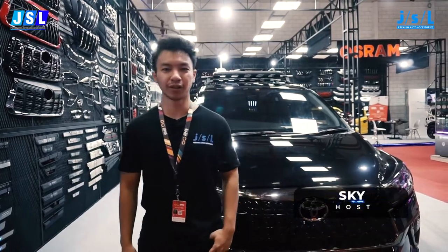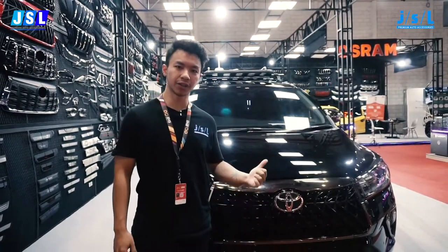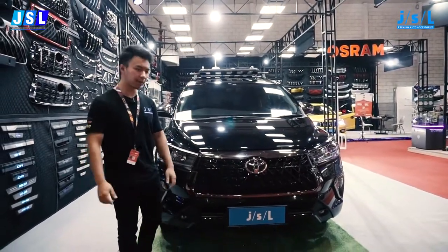What's up guys, I'm Sky from JSL and we're at the 2022 International Indonesia Motor Show. We're in the JSL booth today and right behind me is an all-new Toyota Innova with all JSL products on it. Let's take a look at what they got.